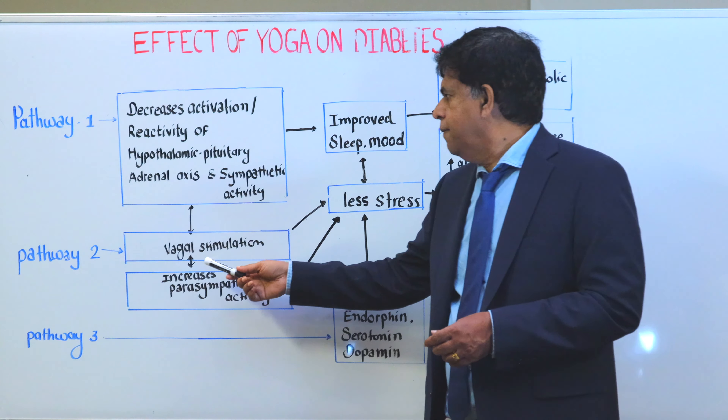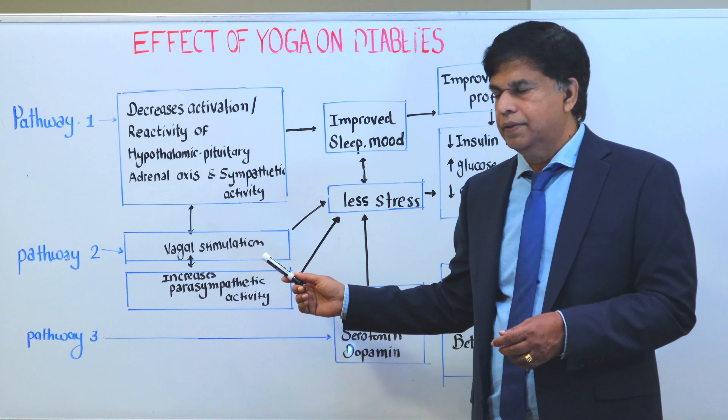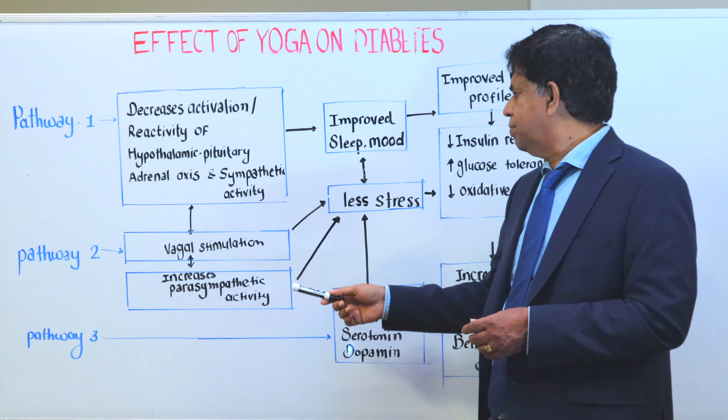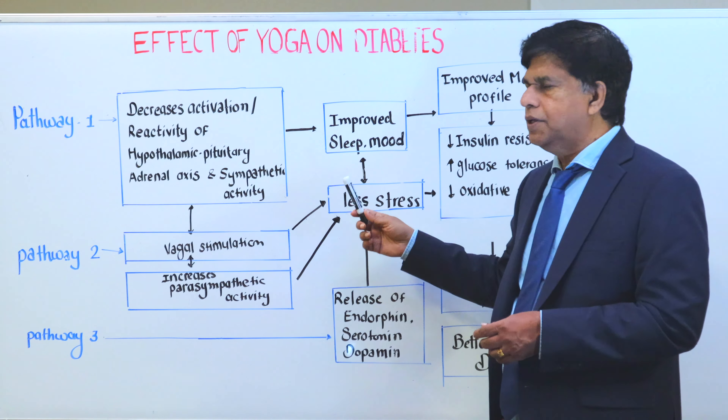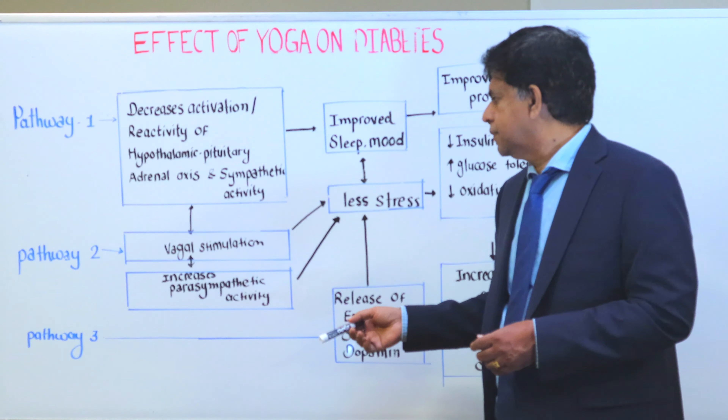The second pathway involves vagal stimulation and increased parasympathetic activity. When you increase parasympathetic activity, it can decrease stress. And when you decrease stress, it decreases insulin resistance, increases glucose tolerance, and all of that.